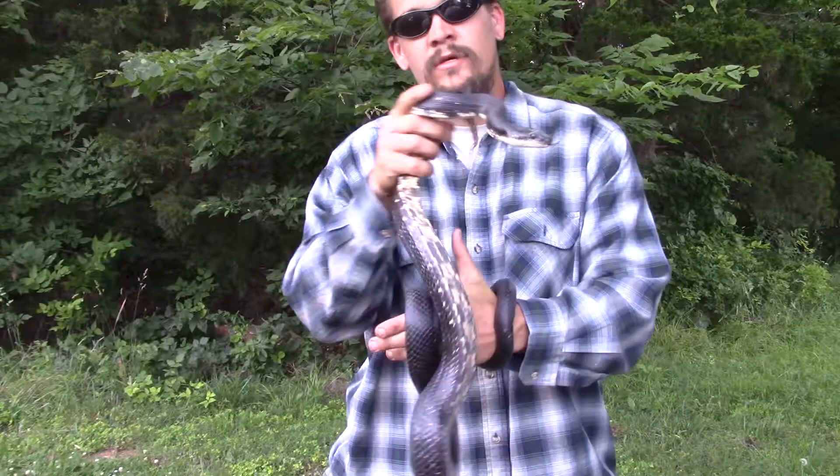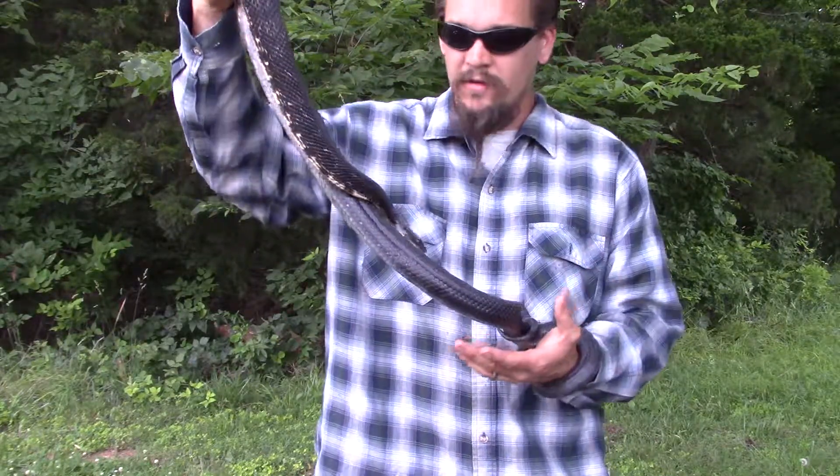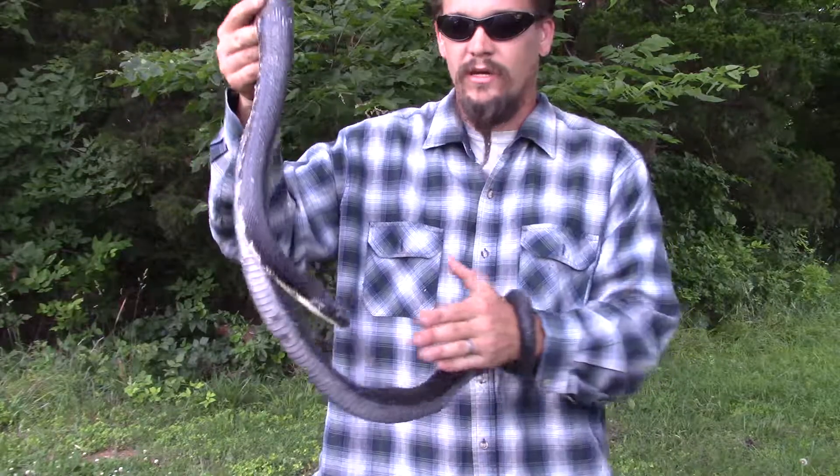This is actually the most widely distributed rat snake in North America. It spans a lot of the eastern half of the country and there are even some isolated populations up in Canada.